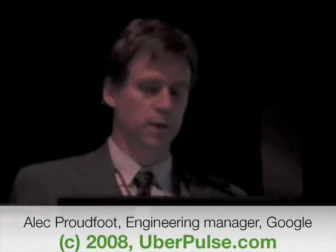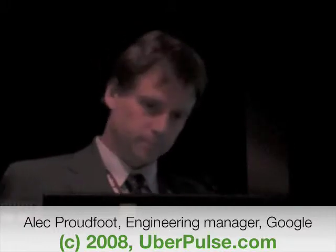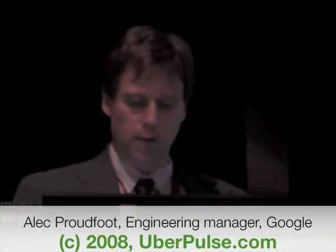The Recharge It initiative, which is what we call our electric transportation initiative, is part of Google.org. Google.org is the philanthropic arm of Google, which focuses on the areas of climate change, public health, and global development. Recharge It is part of the climate change initiative.